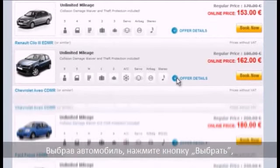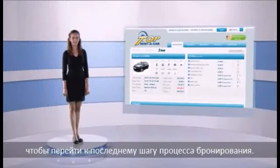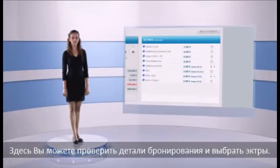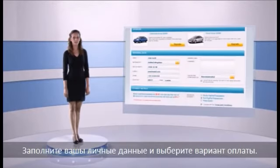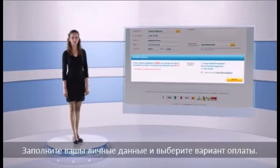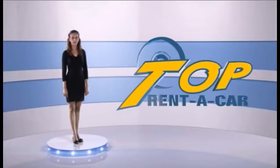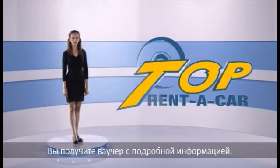After choosing your car, just press the book button. This is the final step of your reservation. Here you can see the booking details and all available extras you can choose from. At the end, just fill in your personal details and choose a method of payment. Once the booking is complete and the confirmation page is displayed, the system will generate a voucher with all booking details and send it to your email.